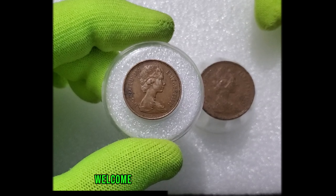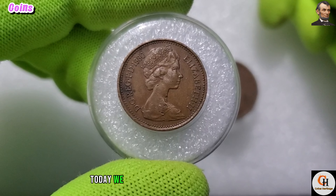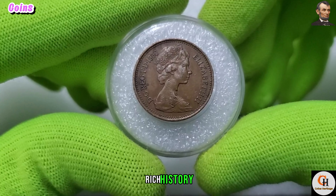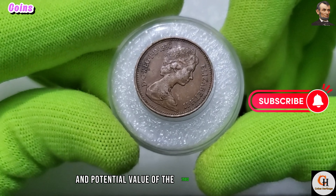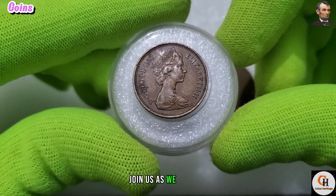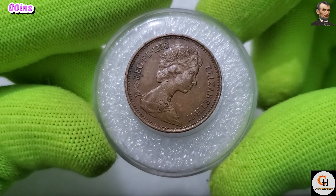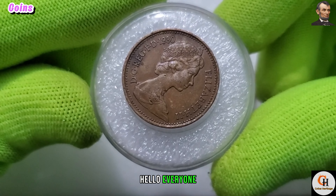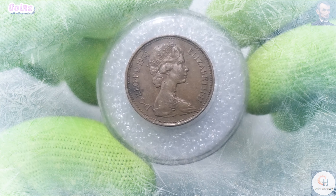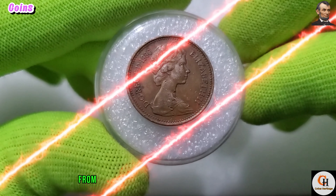Hey coin collectors, welcome to my channel Coins Heritage. Today we embark on a captivating journey through the intricate design, rich history, and potential value of the 1980 UK one penny coin. Join us as we explore every facet of this iconic piece of currency. Welcome back to our numismatic adventure — today our focus is on the timeless one penny coin from the United Kingdom.